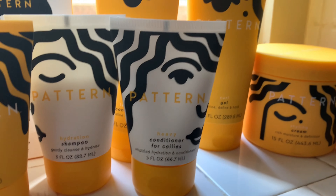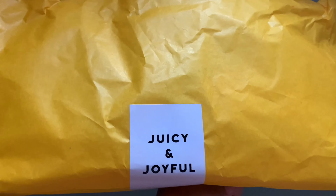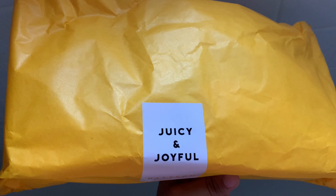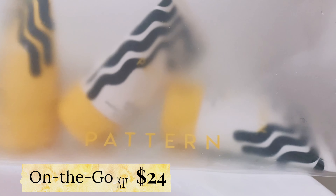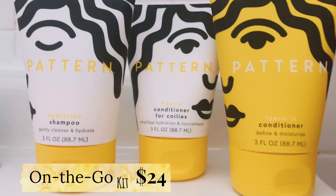For today's video I am going to be trying out Pattern Beauty items. First of all, I want to say I absolutely adore this package. The first thing that I got was the on-the-go set, and this comes with a shampoo, conditioner, and a leave-in.